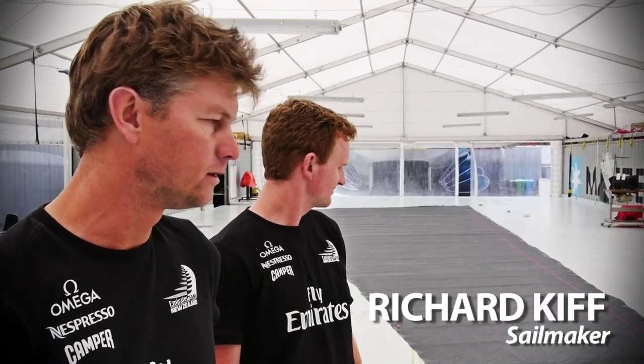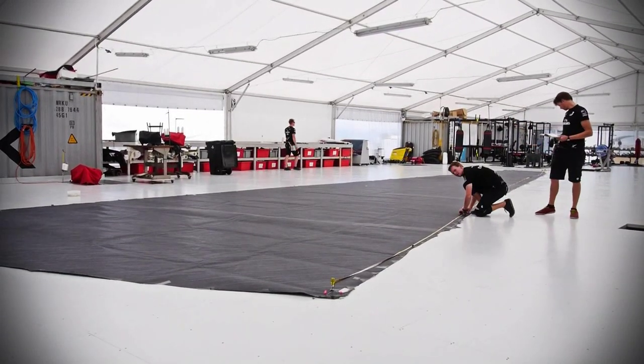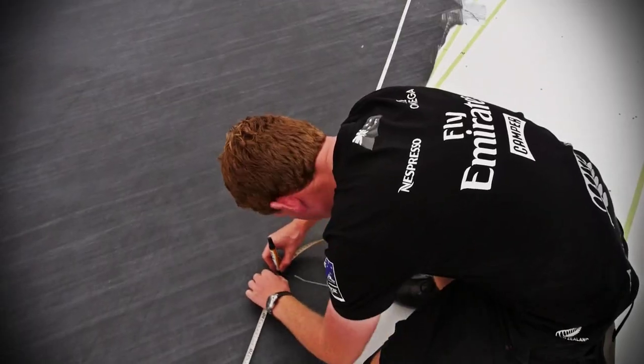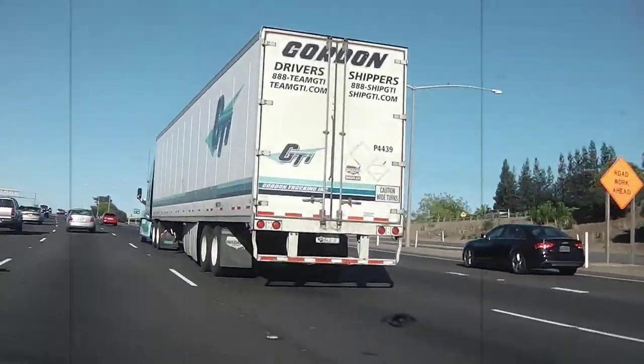Here on the floor behind us we've got a new sail for the Louis Vuitton finals. To the untrained eye it does look like a bit of rubbish, but it's quite scientifically done. We went on a road trip the other day over to Minden, Nevada, where North Sails have their 3Di factory.